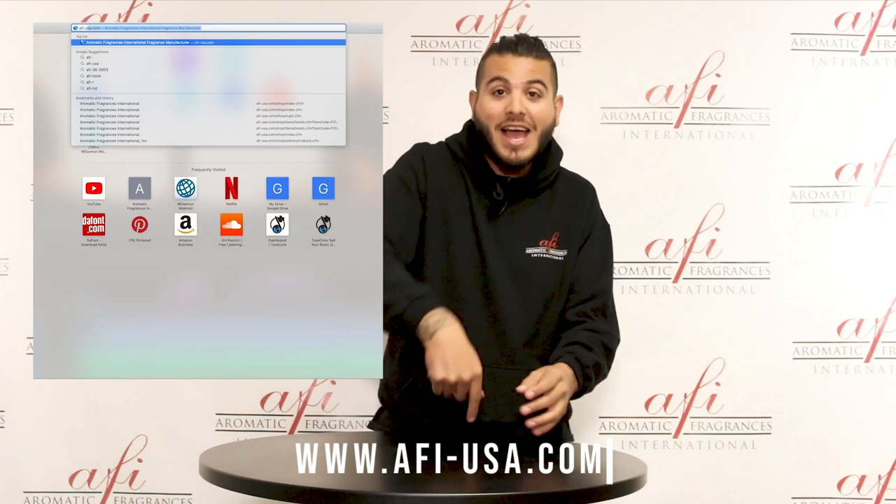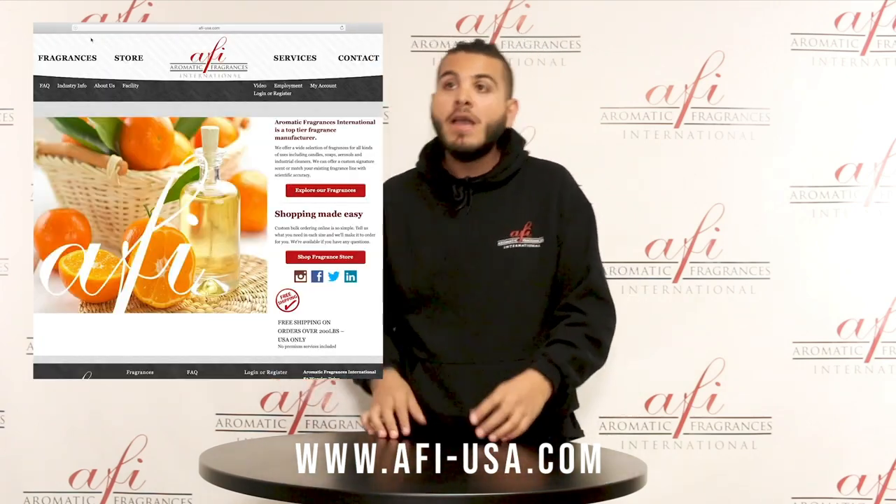Once you're verified, all you've got to do is go back to our website, www.afi-usa.com, and click 'Web Store.' Don't be overwhelmed by all the thousands of fragrances that pop up. You can break it down into categories. What is it that you're selling? Candles? Go to categories — candles — and everything that can go into a candle pops up. You want the newest candle fragrance? You're already under candles. Search the year — 2018 — and everything that came out in 2018 pops up. It's as simple as that.